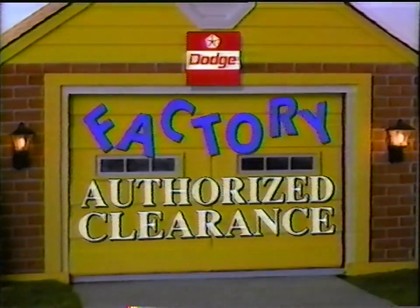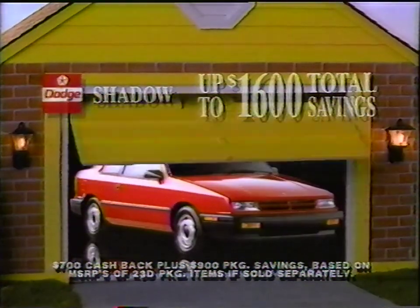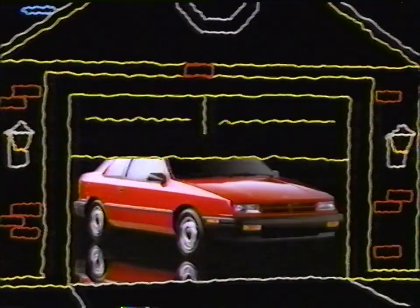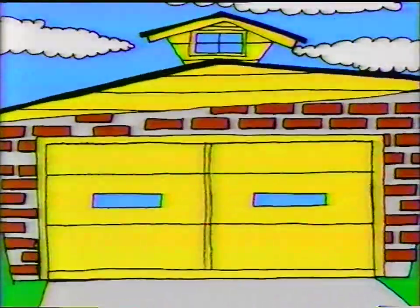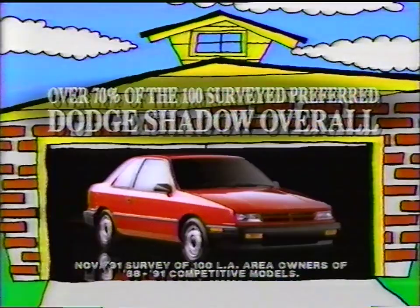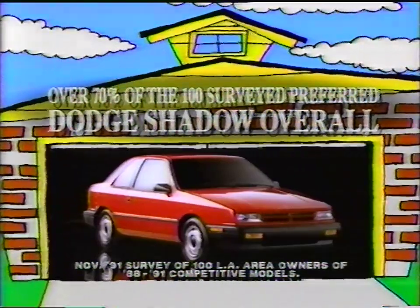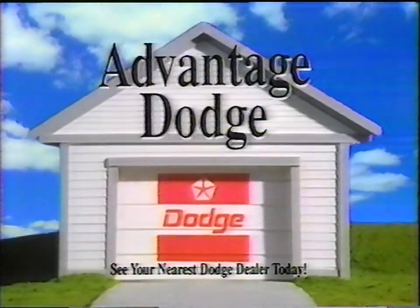Put a new Dodge in your garage. It's the Dodge factory authorized clearance. Get up to $1,600 total savings on Shadow. Shadow's America's starting list price as low as $72.92 after cash back. Most owners of Centras, Geos, Escorts, and Cavaliers who test-drove Shadow felt it was the superior car. See the Dodge dealer nearest you.